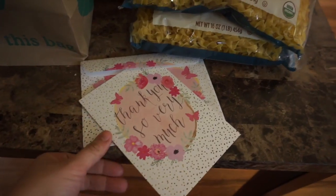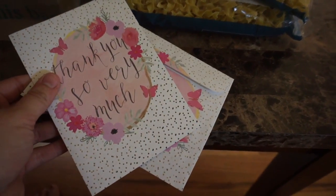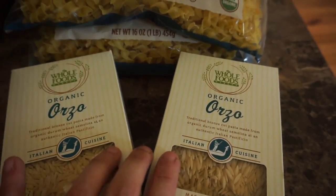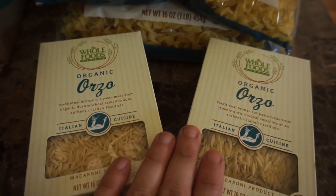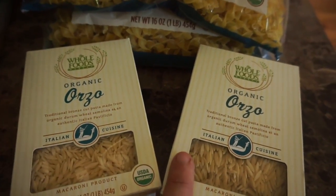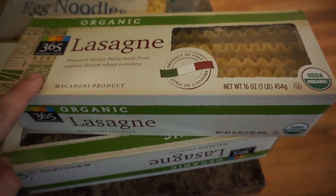We also got a thank-you card for Delilah's teacher — she wanted to pick that out herself, which was so sweet. I also got two boxes of orzo pasta, another thing I cannot find organically anywhere. I see this type of pasta in a lot of different places but never in an organic format, so really excited. I make a lemon chicken soup that calls for this, so very excited.